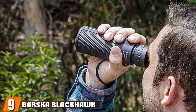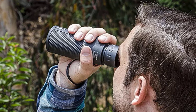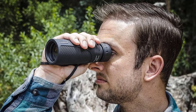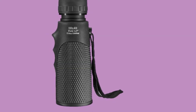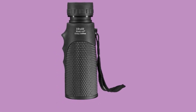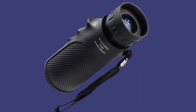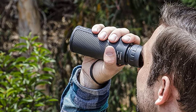Next at number 9, we have the Barska Blackhawk Monocular. The Barska Blackhawk is a reasonably priced device that offers a few decent features, but overall it's not a tool that we were very pleased with. This monocular is nitrogen purged and sealed, offering excellent protection from water and dust while preventing the lens from fogging up. The overall design is rather compact and features a protective rubber armor with a non-slip diamond grip and finger molds for a comfortable and stable hold. However, as soon as we pulled this from the box, the strong rubber smell became apparent. If you want to use your monocular for hunting, that odor is going to be a problem.